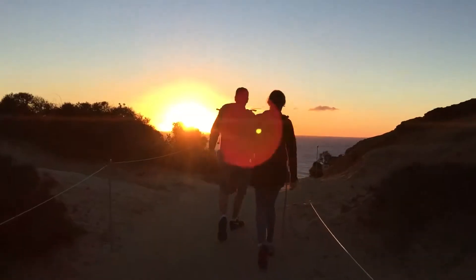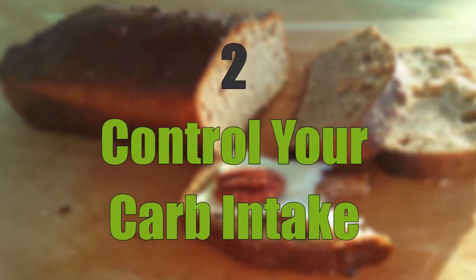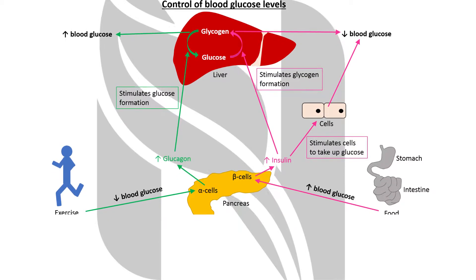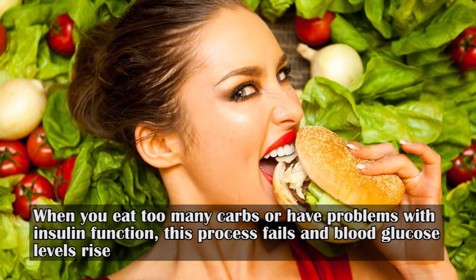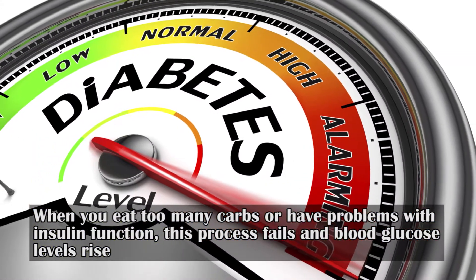Two: control your carb intake. Your body breaks carbs down into sugars, and then insulin moves the sugars into cells. When you eat too many carbs or have problems with insulin function, this process fails and blood glucose levels rise. Many studies also show that a low-carb diet helps reduce blood sugar levels and prevent blood sugar spikes.